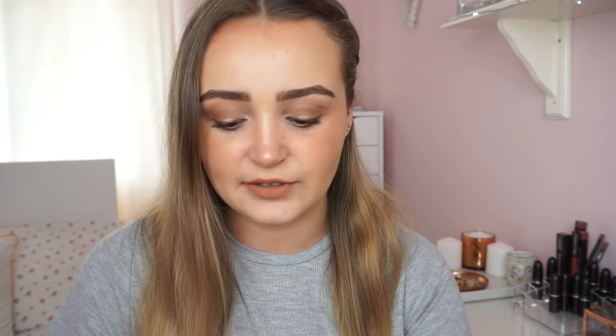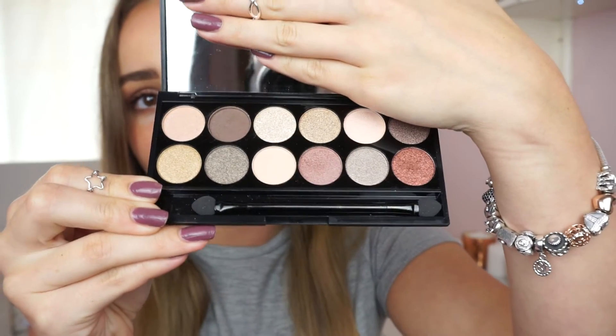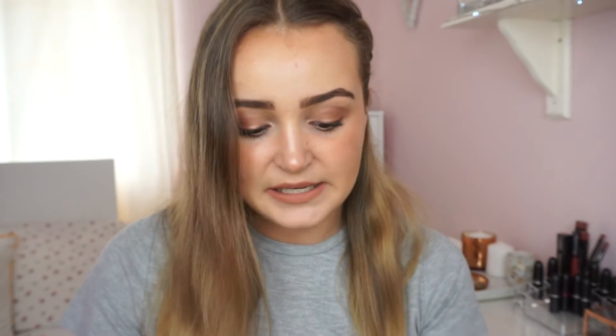The next makeup item is the Nivea Men Sensitive Post Shave Balm. I used it before, then switched to the Soap & Glory primer, but got back into it this month. I use it as a primer — it's really sticky so foundation and all product on top sticks to it and stays on for a really long time. I'm back to using this and really really like it.